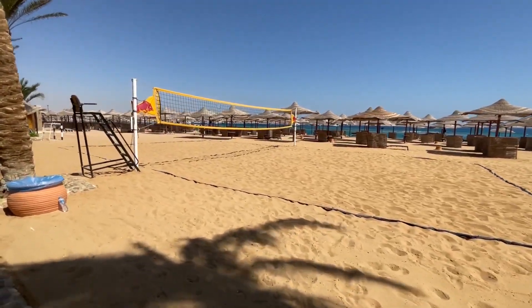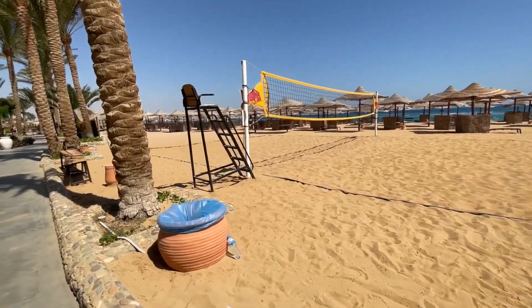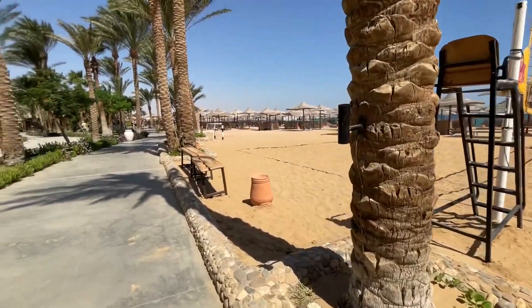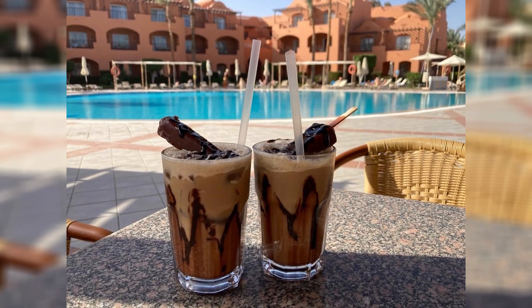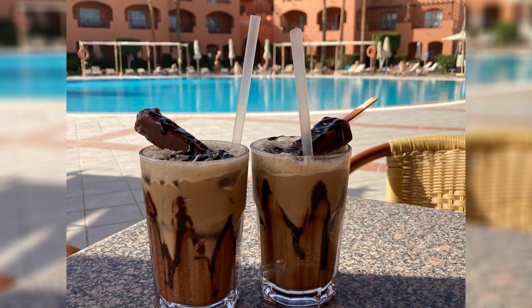As you step into the Jazz Makati Oasis Resort, you are immediately transported into a realm of lush landscapes and architectural elegance. The resort's design, inspired by traditional Egyptian motifs, blends harmoniously with modern amenities, creating an inviting atmosphere that appeals to families, couples, and solo travelers alike.